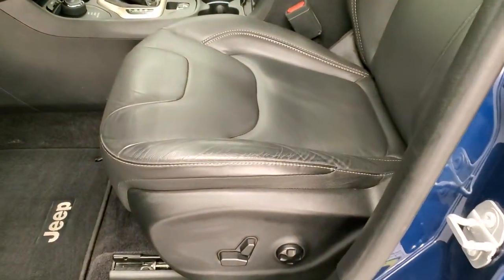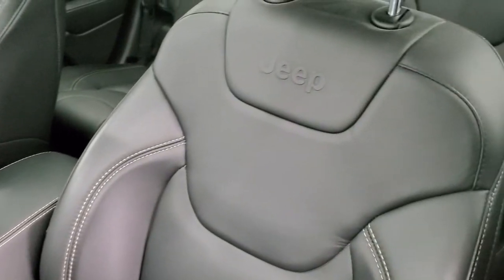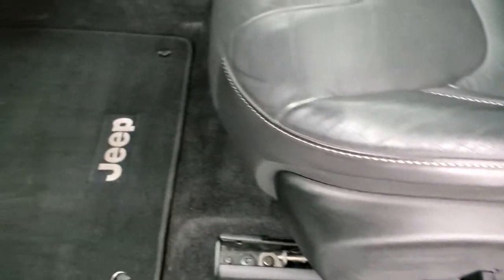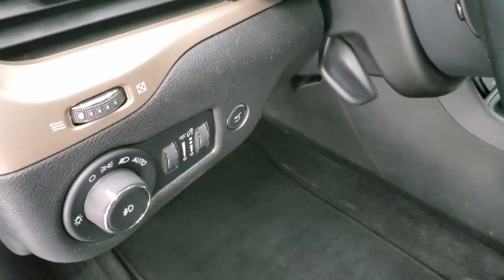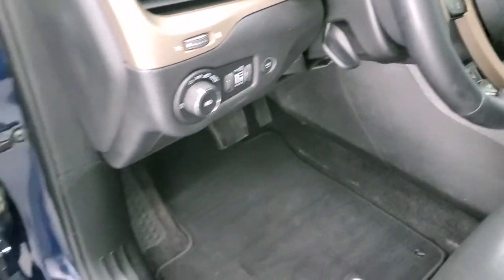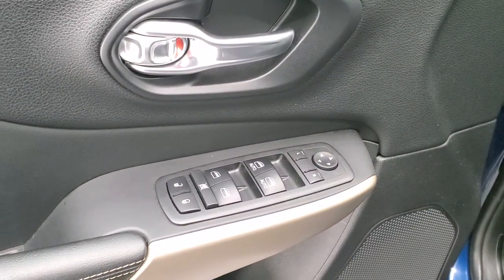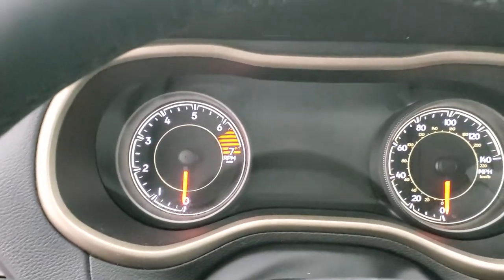Inside, the Limited package gives you the black leather interior. You get the Jeep embossed backrest, no rips or tears on there, driver's side lumbar, power driver's seat, factory floor mats, auto headlamps, tilt telescopic steering wheel, and power lift gate. There's also a button for power windows, power locks, and power mirrors.